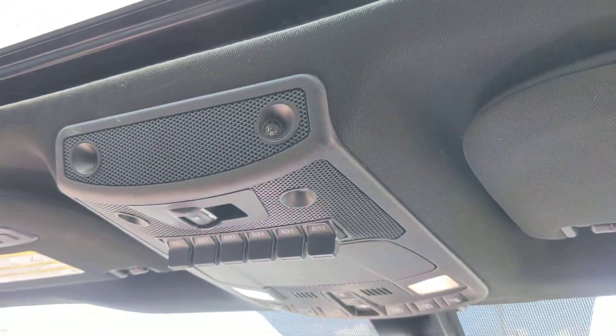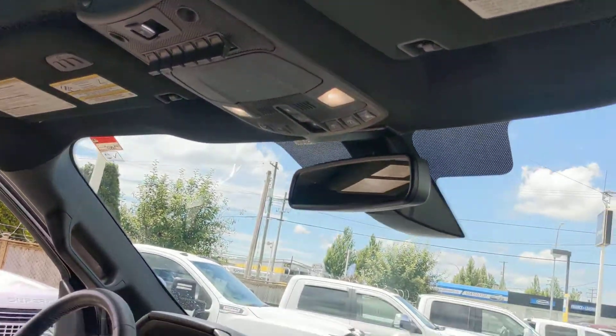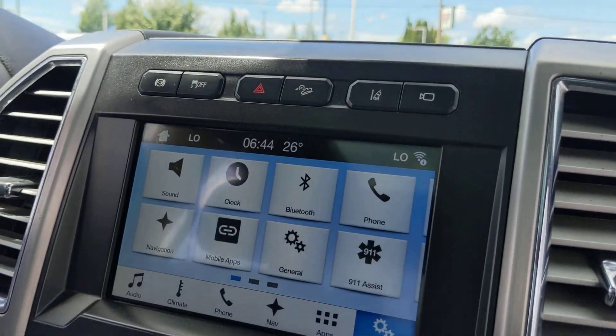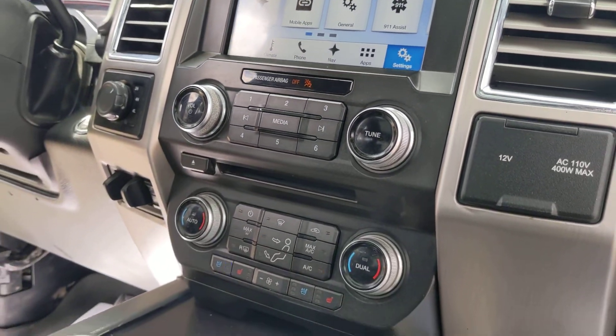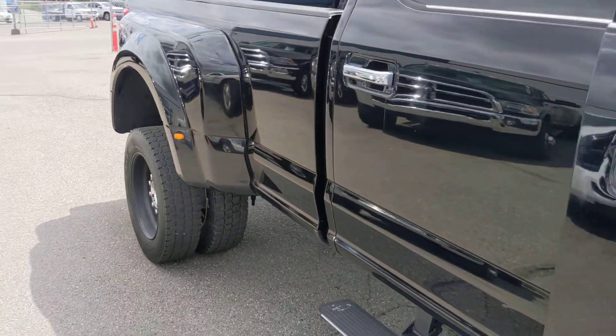You've got the outfitter switches up there as well, so you can hook up your light bar or winch, whatever you're after. There's the exhaust brake, hill descent control, backup camera, navigation — all that good stuff. This truck is going to be fantastic for you.